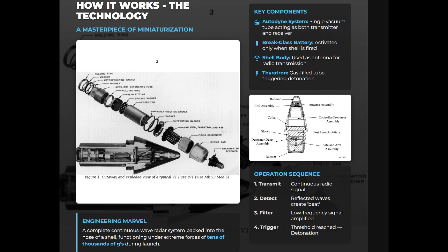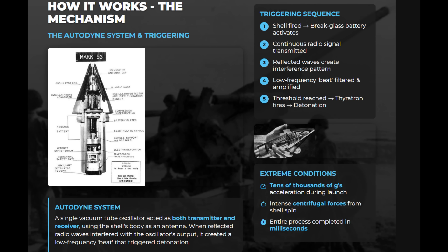The fuse miniaturized a continuous wave radar into a shell's nose, using an autodyne circuit and a single vacuum tube that acted as both transmitter and receiver. The artillery shell's body serves as antenna, with power supplied by a break-glass battery activated after firing. As the projectile approached a target, the reflected radio waves would interfere with the oscillator signal.